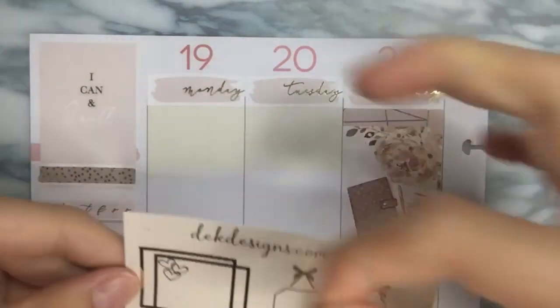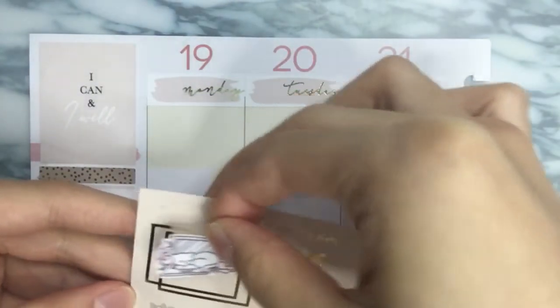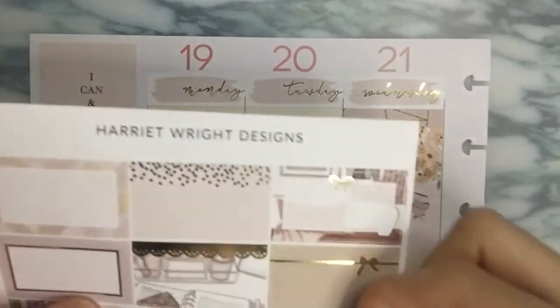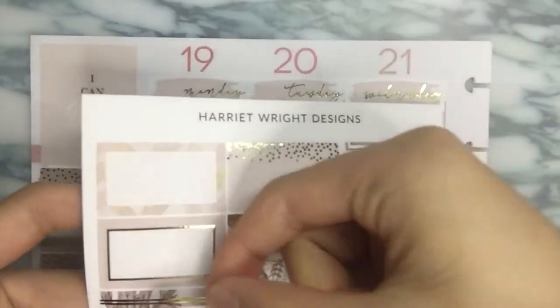Oh my gosh, do you guys see this? If I did that, that'd be so cute — but no, I don't think I will. I sort of want to use a half box and I'm going to stick to that.